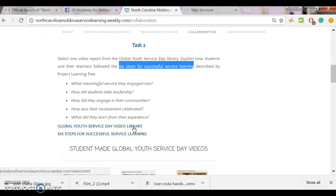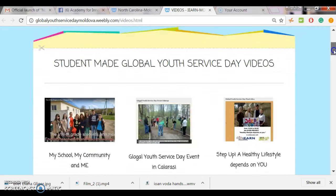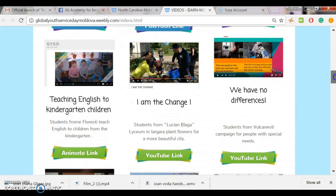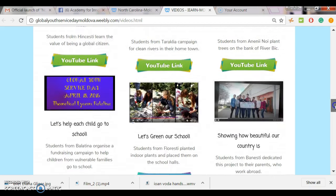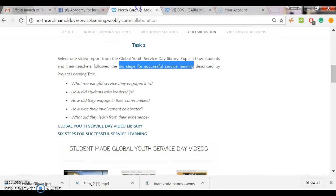Then check our Global Youth Service Day video library — you are already familiar with this resource. These are videos created by Moldovan students in the spring of 2016 when they celebrated the international initiative launched by Service Youth America: Global Youth Service Day. Browse through this library, choose one video that you particularly like, and explain how these six steps for successful service learning were followed by the team that worked on that particular video. Post your reflection as a comment to this blog post.